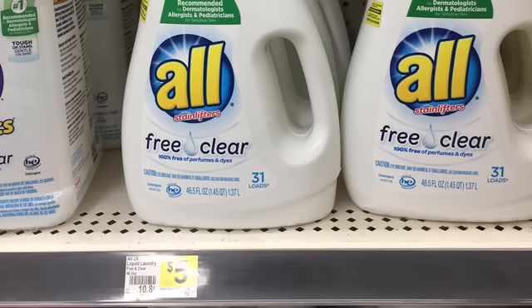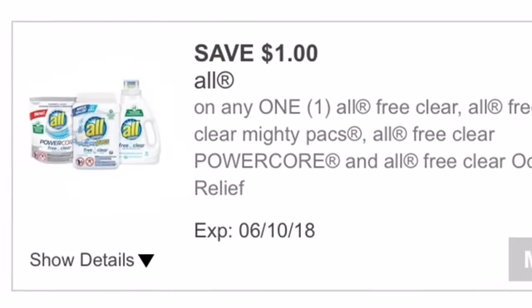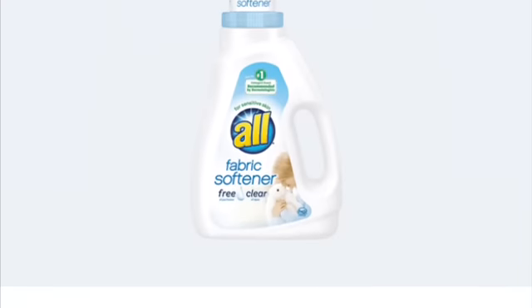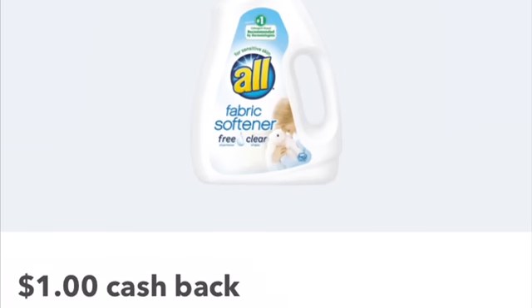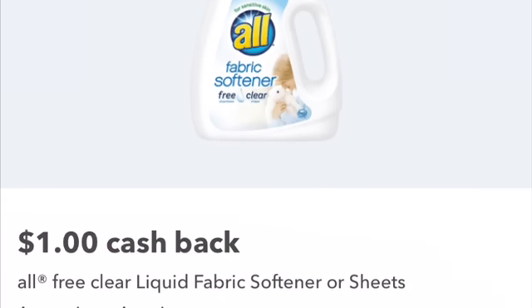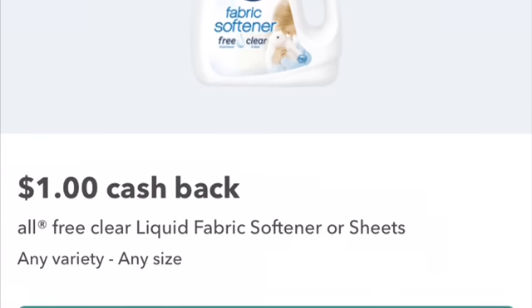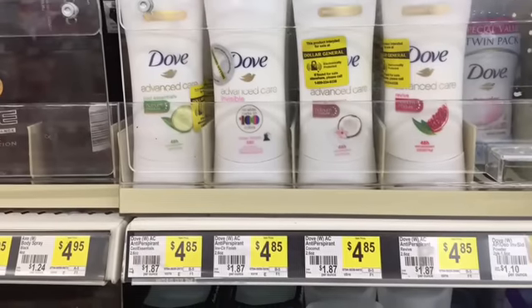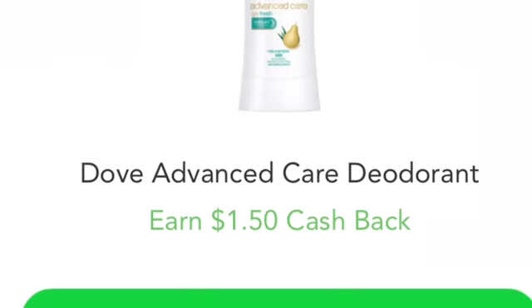The All Free and Clear liquid — it has to be the free and clear liquid — is working with this $1 digital coupon, making it $4 out of pocket. There's a $1 rebate on Ibotta and a $1 rebate on SavingStar, making the final cost $2. We also have the Dove Advanced Care deodorant for $4.85. There's $1.50 cash back on Checkout 51 and $1.50 cash back on the SavingStar Rebate app, making this $1.85.